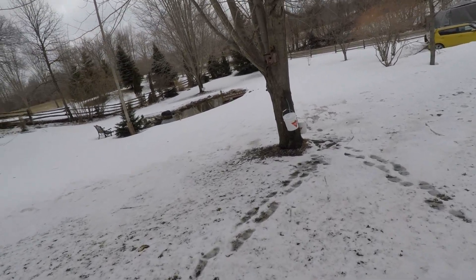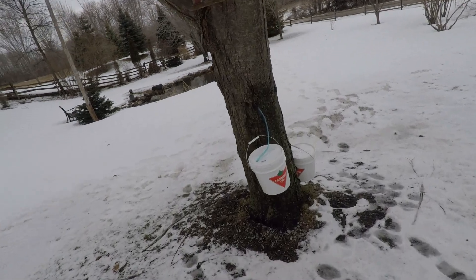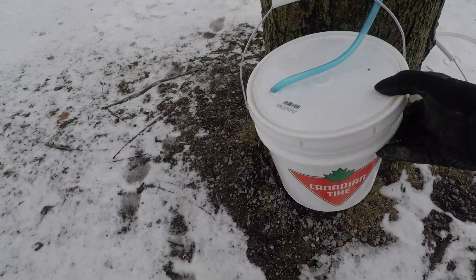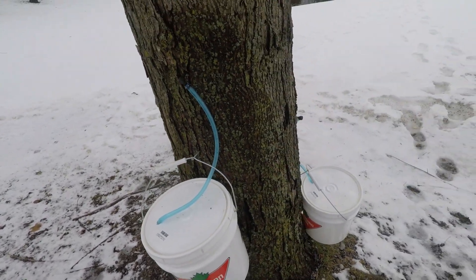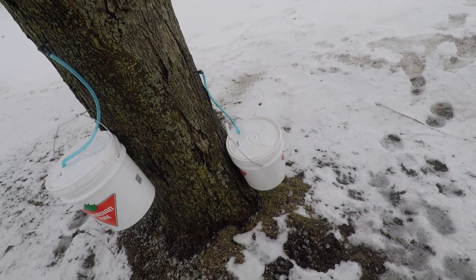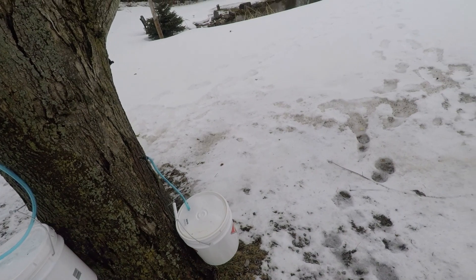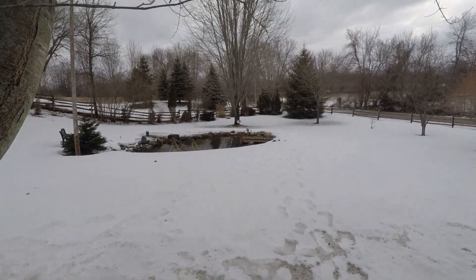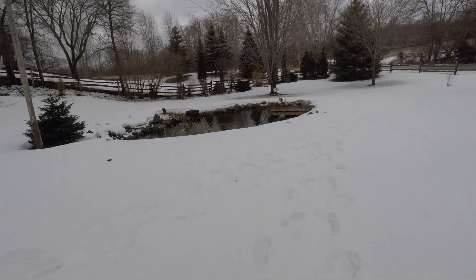So I'm not expecting much sap. Have a quick shake of the bucket here and see what happens. Oh yeah, you know what — they're a good quarter full. I'm gonna have to come out here and empty these I guess. Another one way back there — let's walk over and have a quick peek.